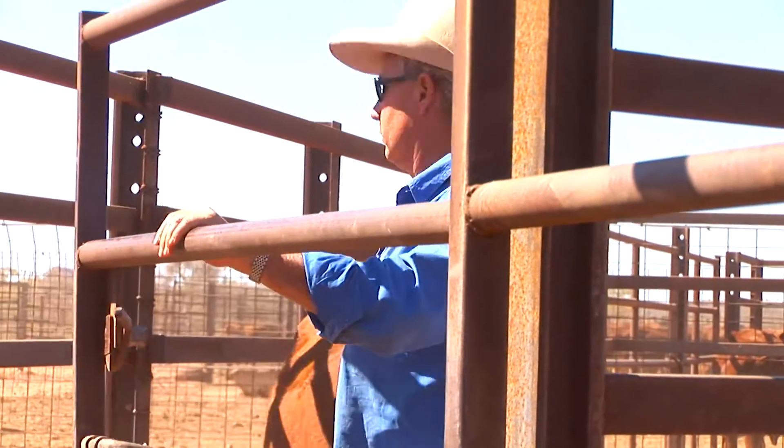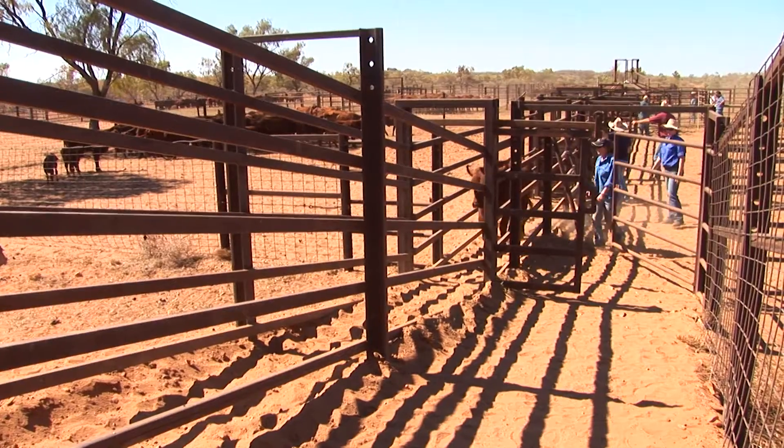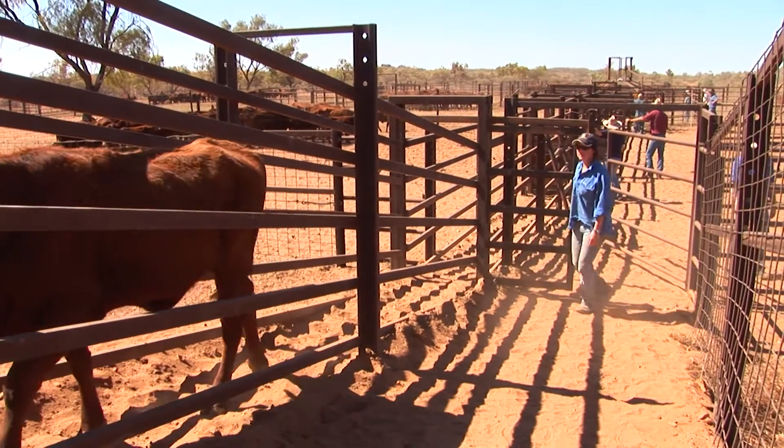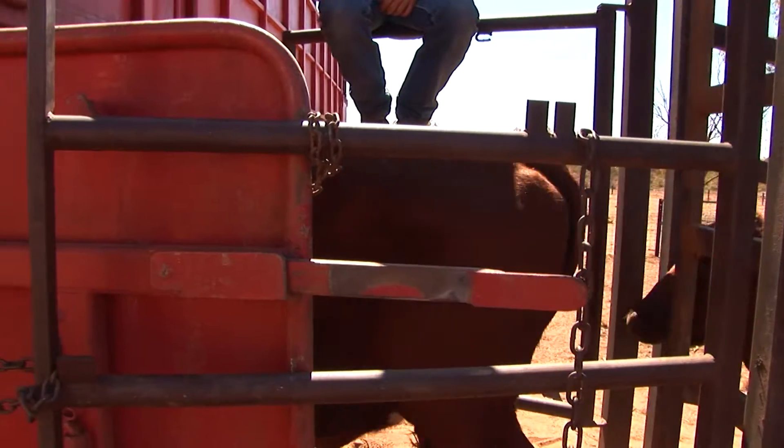It allows producers to identify areas where they can reduce costs, such as in their supplementation programs and smarter use of labour resources. By better matching feed supply to demand, it can lead to improved land condition and long-term environmental viability.